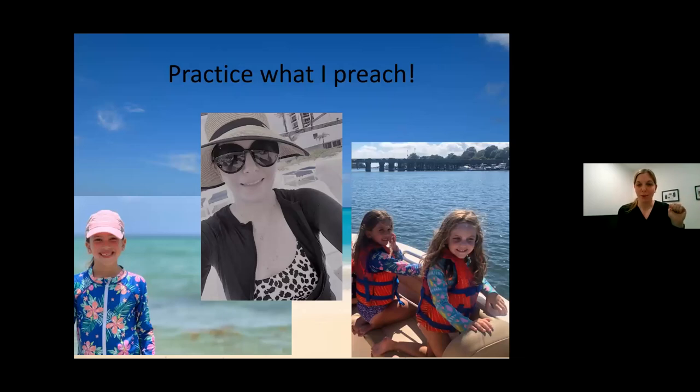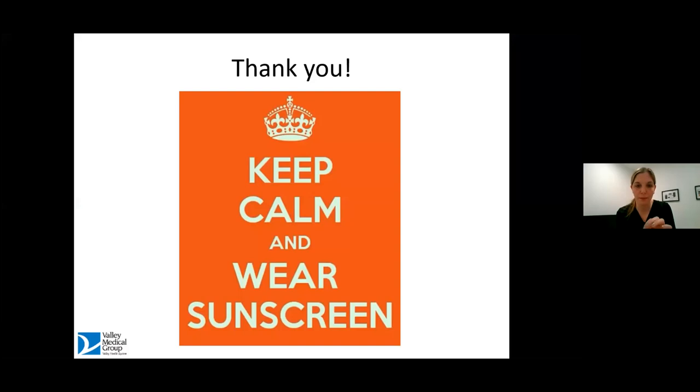This is just to show you all that I practice what I preach — even my children practice what I preach. I couldn't find a picture of my husband, who also has to wear rash guards or he can't come on vacation with us. I really do adhere to all of this. So thank you so much. Keep calm and wear your sunscreen — I am happy to take some questions.